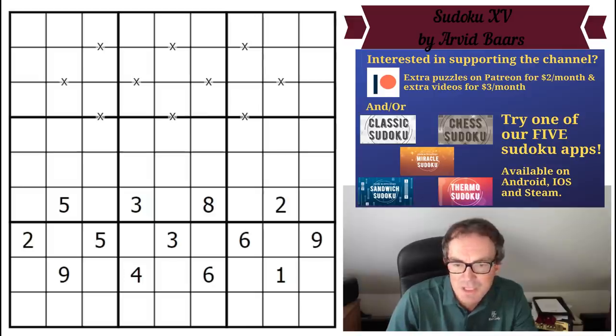The way we came to hear about this puzzle is that I got an email from Richard basically saying that he'd seen we'd done a few XV Sudokus on the channel and we were enjoying them, and had we seen what he described as an incredible gem of a puzzle by Arvid — and we hadn't seen it, so we looked into it a little bit.